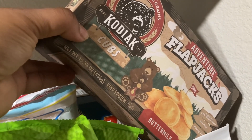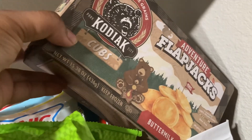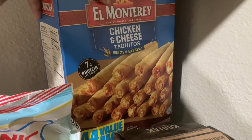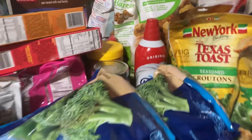For breakfast they have French toast, waffles, and pancakes — and these are all natural ingredients as well. I have this family box of chicken and cheese taquitos, a 44-count value pack. Then I have two packs of these sonic tots — just like the tater tots you get from Sonic.